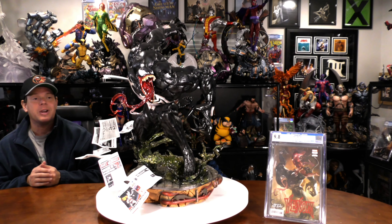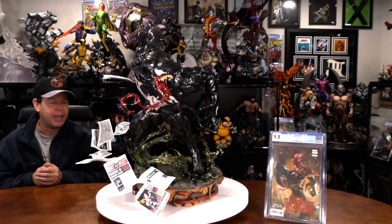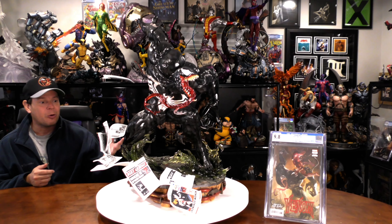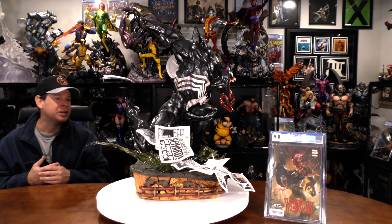Thanks for tuning in to the Xtreme Channel. My name is Mr. X. We have a custom quarter scale Venom statue, and if you're a follower of the channel, this is nothing new — probably my 30th, maybe even 40th, custom quarter scale Venom statue I've had here on the table. I absolutely love Venom, one of my favorite characters. I loved him originally in the Spider-Man comics, then when he had his own series, Lethal Protector. And now the Donny Cates run in the 21st century makes him even more badass.